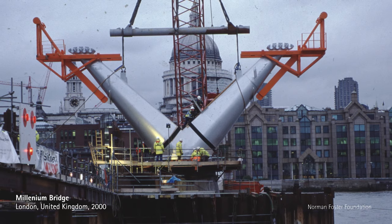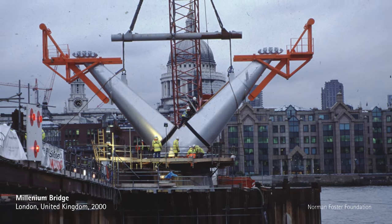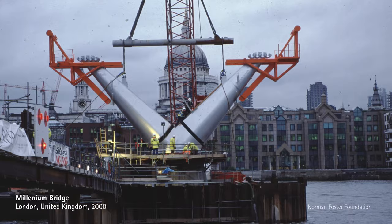I worked with Norman on the Millennium Bridge — the Blade of Light, as it was called by Norman. I was a Tate Gallery Committee member on the bridge. And when people saw this bridge, they thought they'd never seen a bridge like that before, because the structure was in the wrong place. It had a very elegant, thin view.